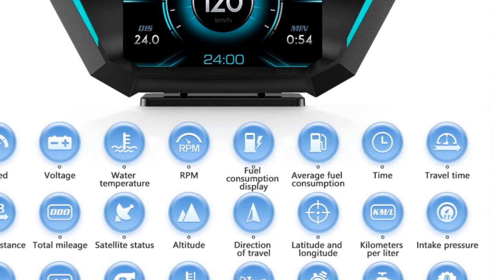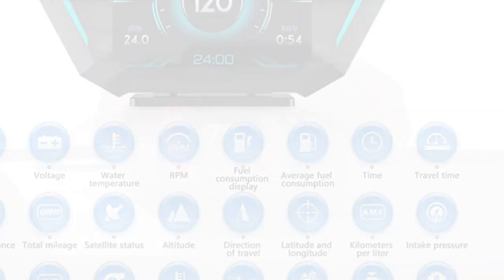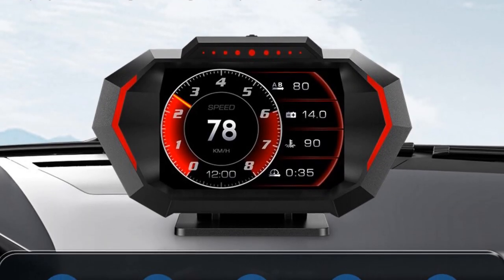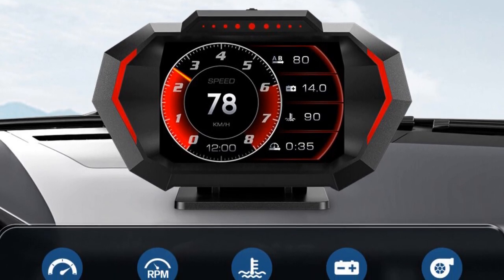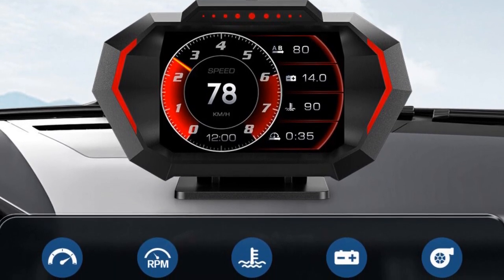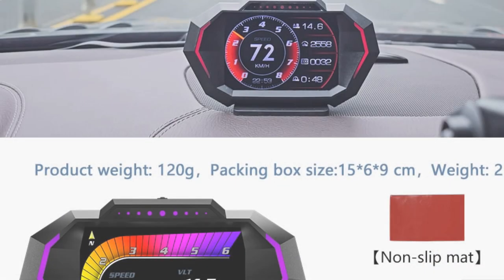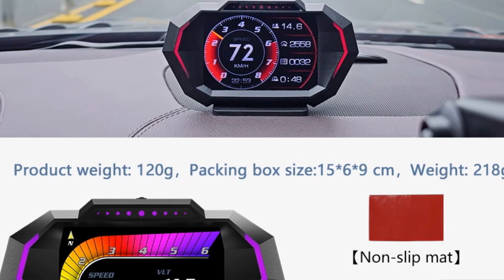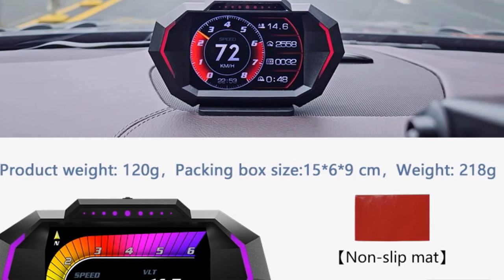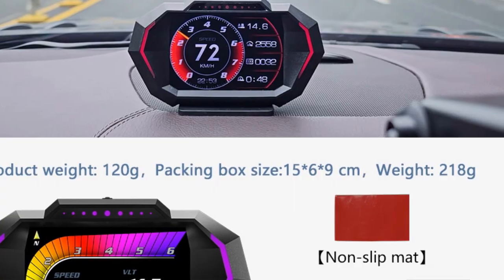The wired connection ensures a secure and stable connection to your car's onboard computer, enabling accurate and up-to-date information display. As a Zenfchi product, the P24 HUD carries the brand's reputation for quality and reliability. With their commitment to excellence, Zenfchi ensures that you receive a car accessory that meets your expectations and enhances your driving experience.